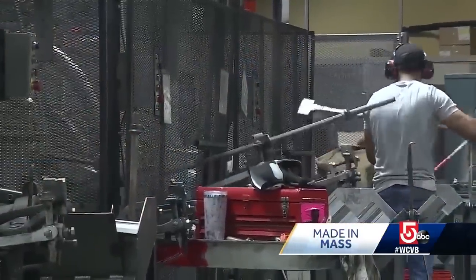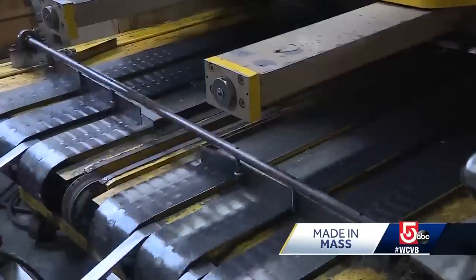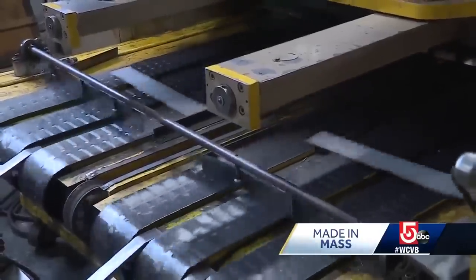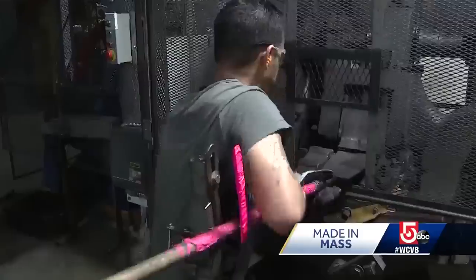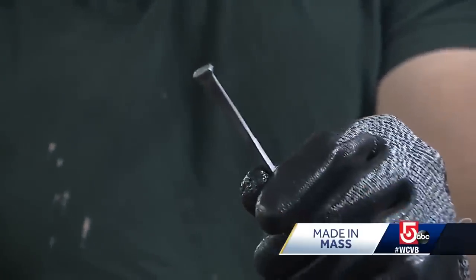This is about as old school manufacturing as it gets. Sheets of steel are cut into strips, then heated to 1,200 degrees, then sliced by huge, heavy machinery. In turn, you get yourself the perfect square-cut nail.